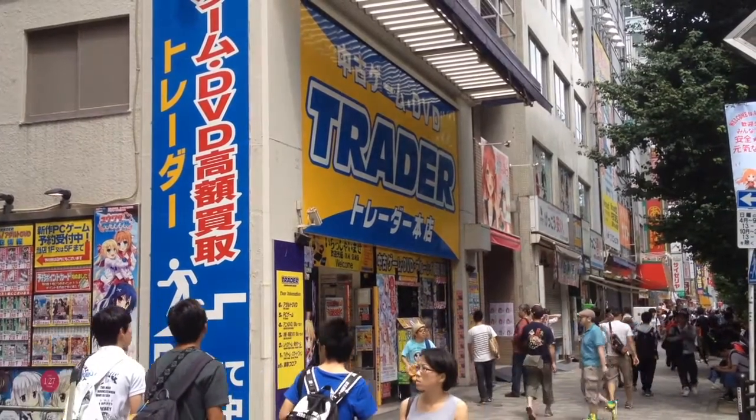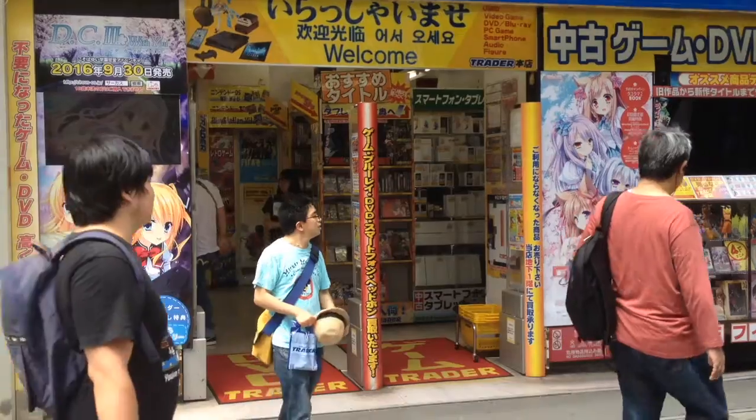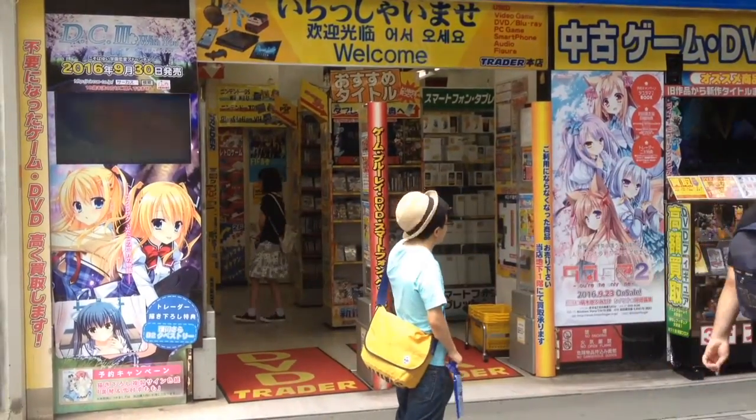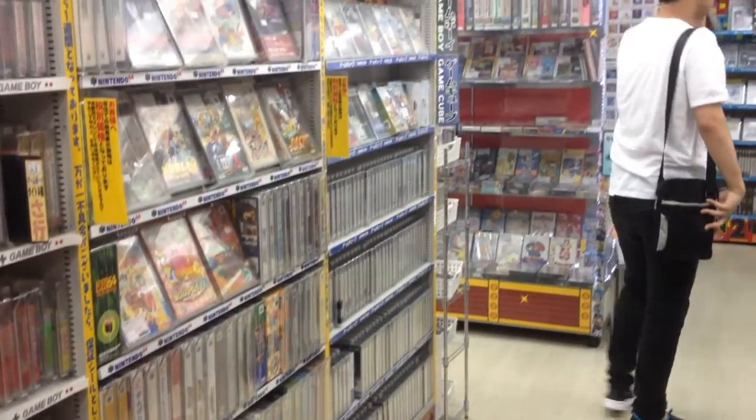Located in Akihabara's main shopping street, Trader is one of the best places to find retro game deals in Tokyo. The ground level is mostly modern console games, but walk up to the second floor to find stacks of old games and consoles.